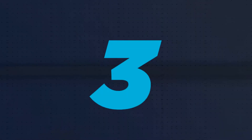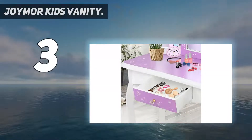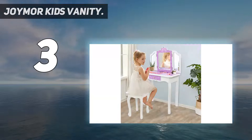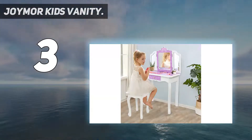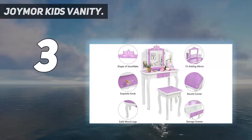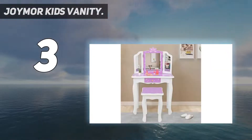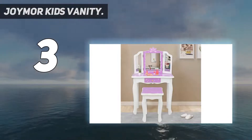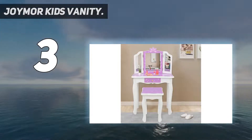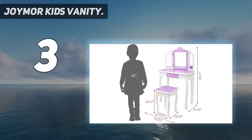At number three, the Joymer kids vanity makeup table with drawers. A pull-out center drawer with a knob provides spacious storage area, and the tabletop can offer your little kid a large storage space for accessories. Every girl has a princess dream to make up or dress up pretty — the Joymer vanity set is a perfect gift for kids to make up by themselves.